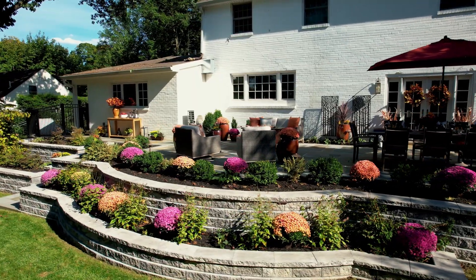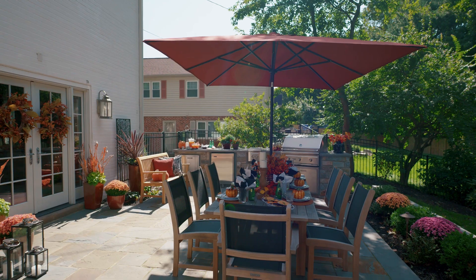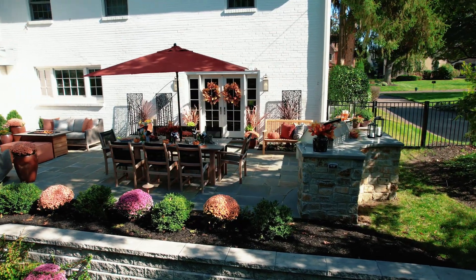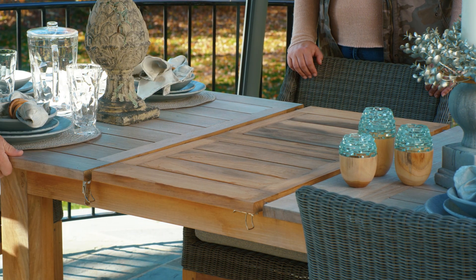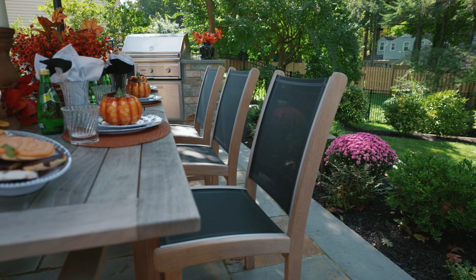For this project we chose Kingsley-Bate and did the Hannes extension table. This extension table works incredibly well because it gives the customer the option of accommodating six, eight, ten, or even twelve people. It has extensions that open up with a butterfly effect and weather just as well as the rest of the teak. This customer chose sling chairs because they wanted low maintenance — this furniture can get very wet, dry quickly once the sun comes out, and still provides very comfortable seating.